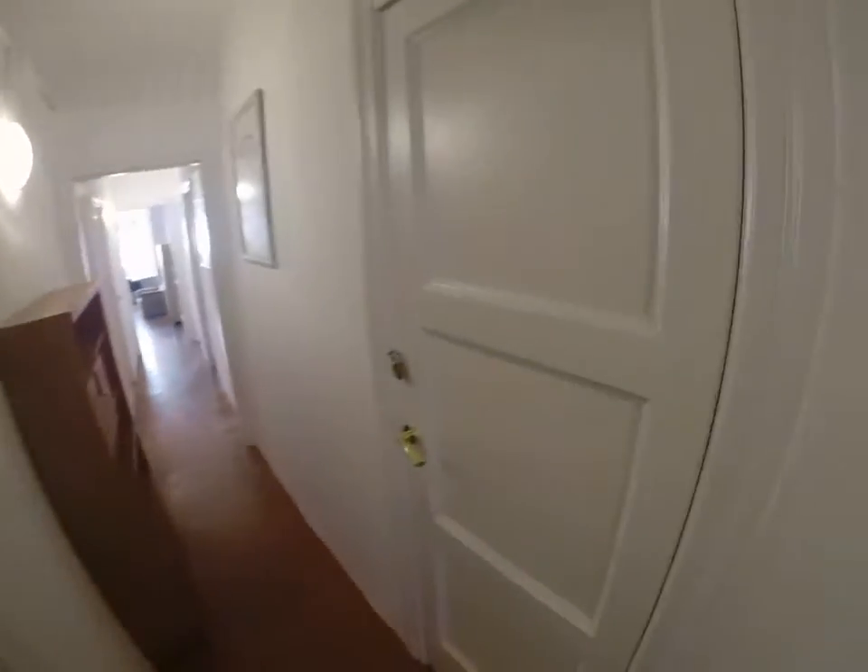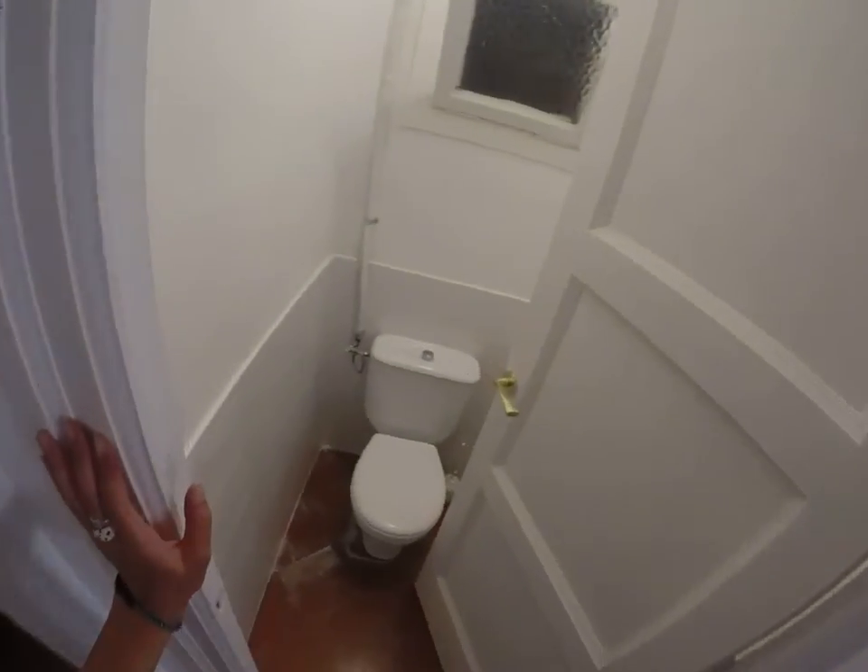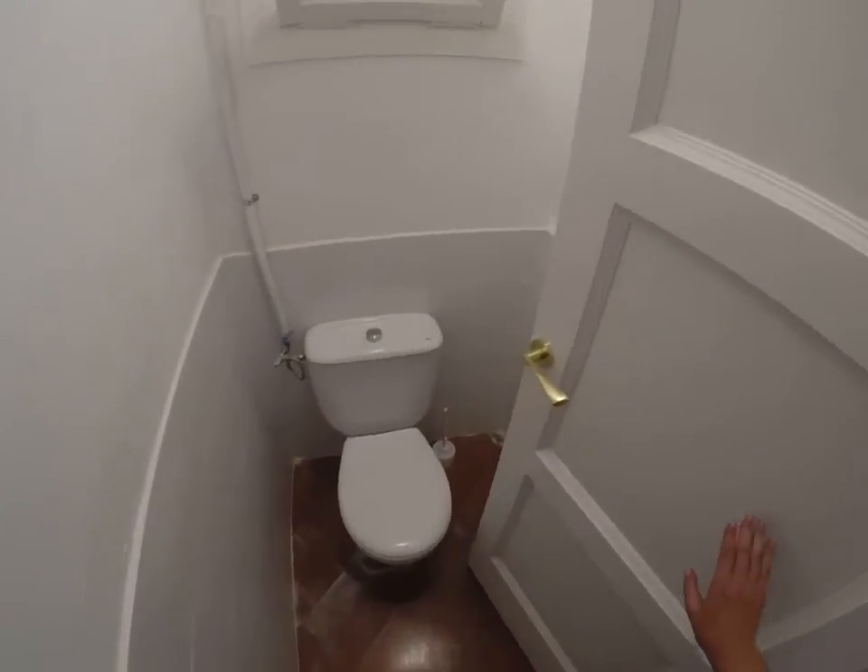Two more bedrooms that are currently occupied. This is just a toilet, really — nothing much here.